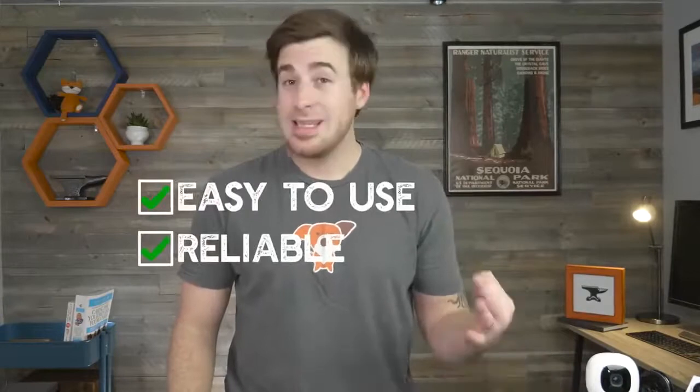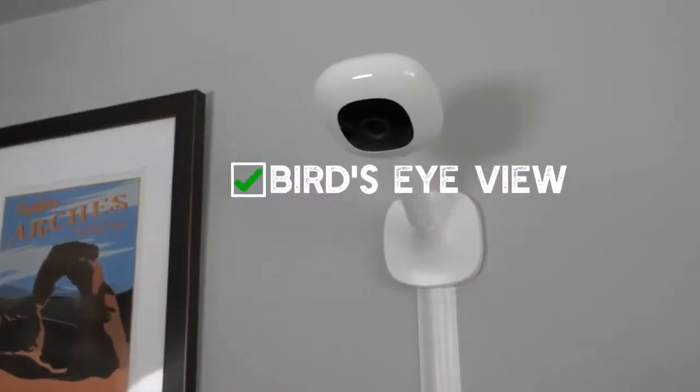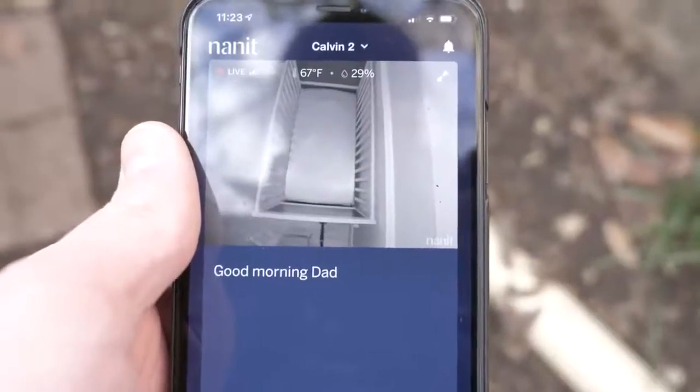All three of our baby monitors are easy to use and reliable. As with all baby stuff, you do not want to be futzing around at three in the morning, sleep deprived, trying to figure out what's going on with the monitor. Finally, the two video monitors on our list have what we think is the most important monitor innovation to date, and that is bird's eye view mounting. You can mount your monitor on the wall and it will provide you with an unobstructed view into your baby's crib — no more blind spots, no more guessing as to what your baby is doing.